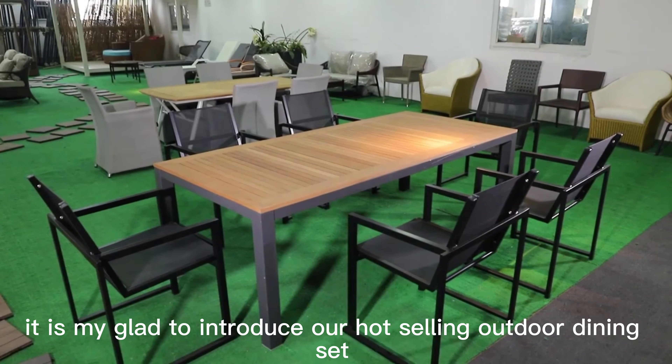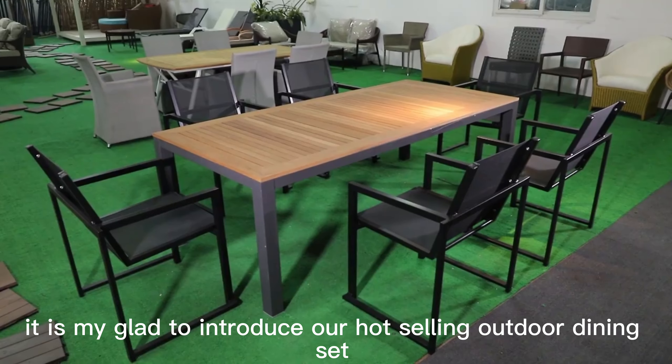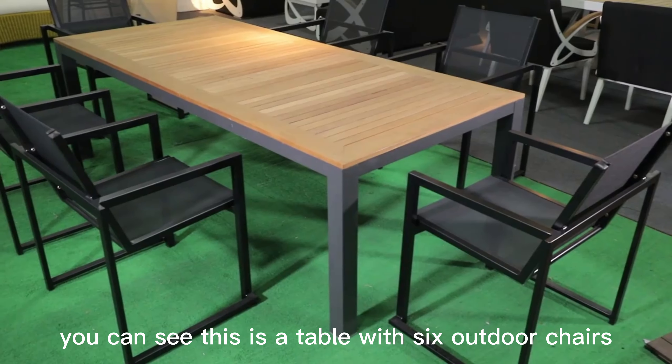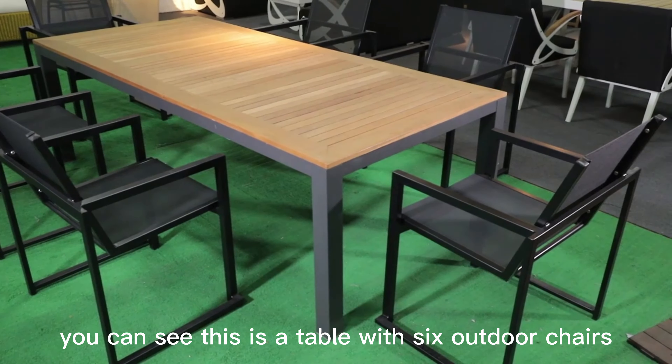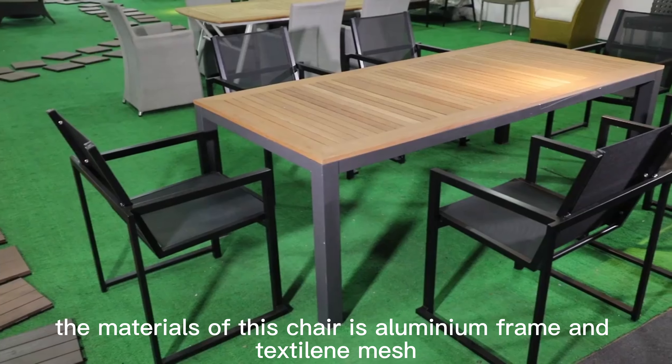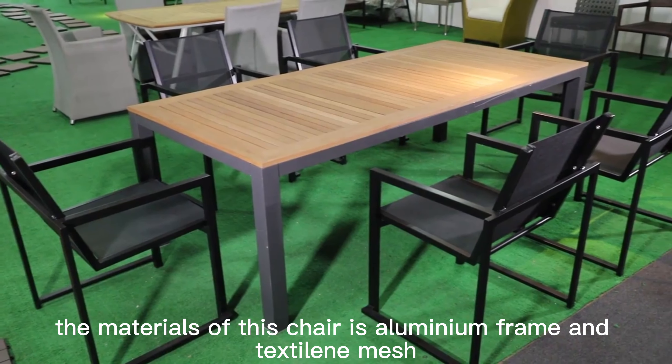It is my pleasure to introduce our hot-selling outdoor dining set. You can see this is a table with six outdoor chairs. The materials of this chair are an aluminum frame and teslin mesh.